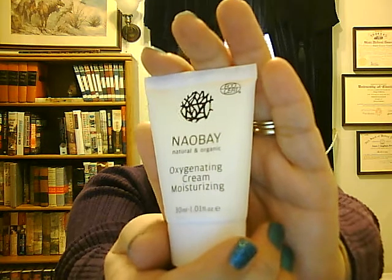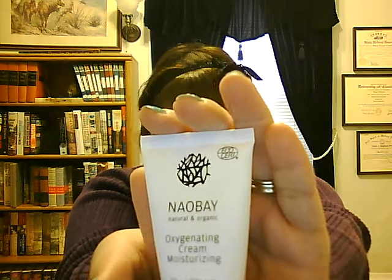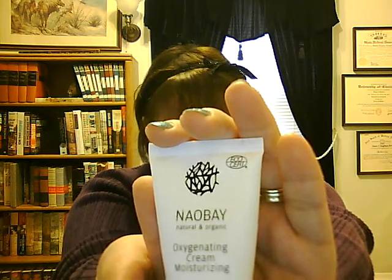The next item is the NOBY — or 'No Bay' as I call it — Oxygenating Cream Moisturizer. Full size is $44 for 1.7 fluid ounces, and this is a 1.1-ounce sample worth about $41.53. I found out it stands for Natural, Organic, Beauty, and You. I've used this cream multiple times on my face — it absorbs well, but it's probably not as moisturizing as some other moisturizers I've had.